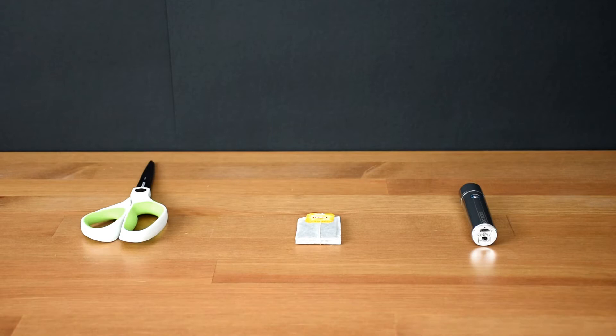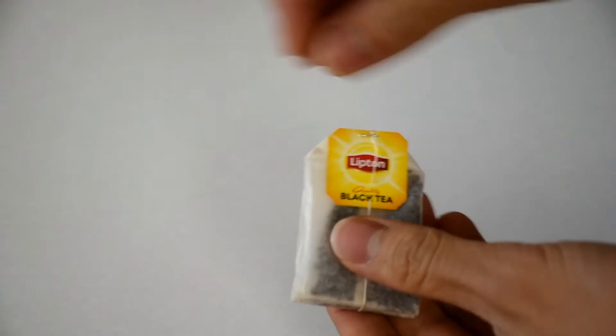This one's called the flying teabag experiment. All you need is a pair of scissors, a teabag, and a lighter. This one's rechargeable — if you'd like to find out more about it, I'll place a link to it in the description later.